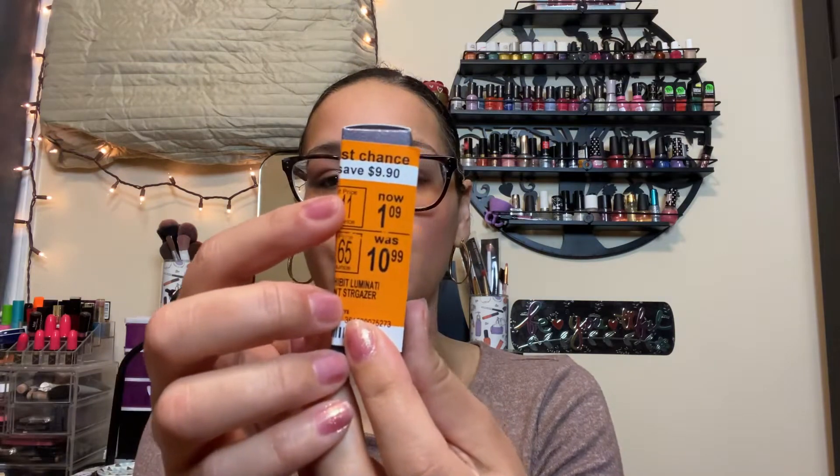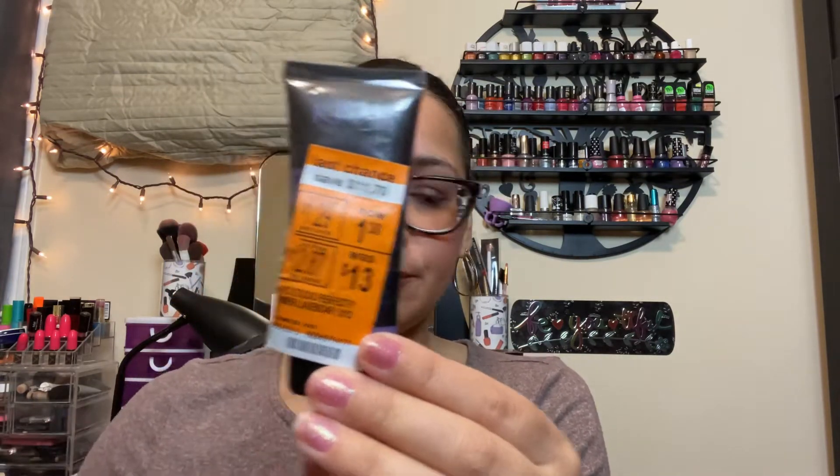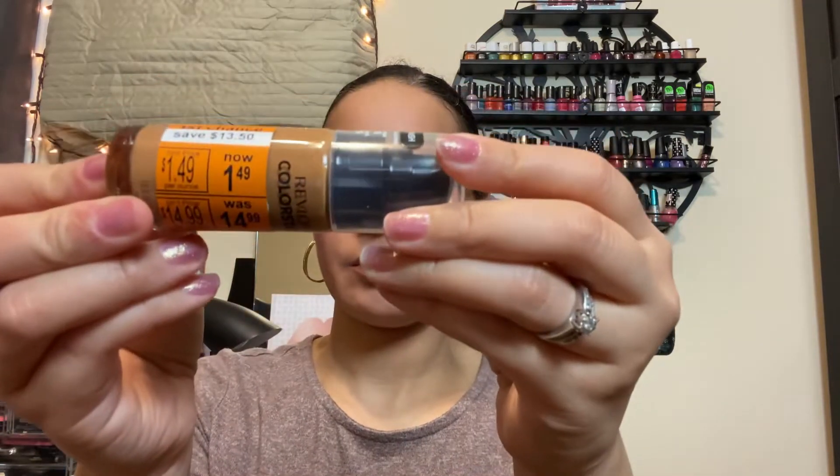I found the Covergirl Exhibitionist Lid Paint at $1.55 — Stargazer — from $10.99 to $1.09. The NYX primer from $13.99 to $1.30. And I found the Revlon ColorStay Foundation from $14.99 to $1.49.